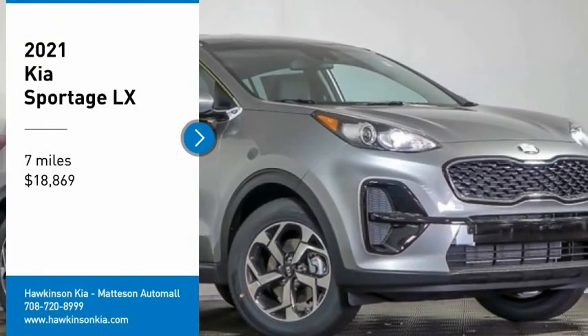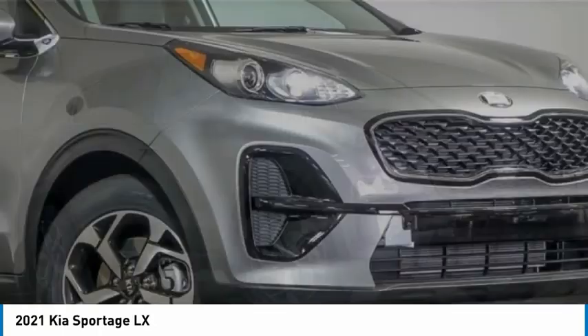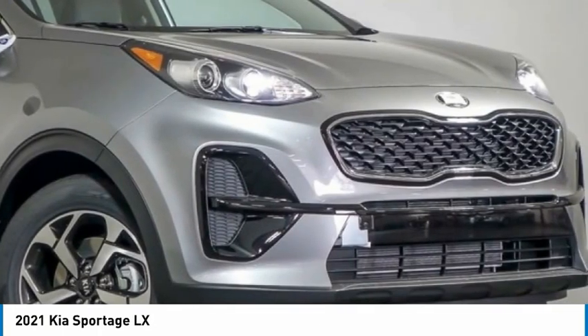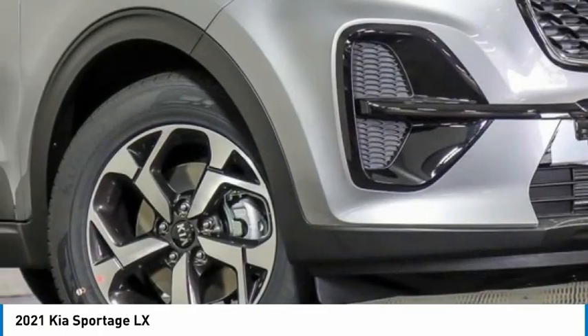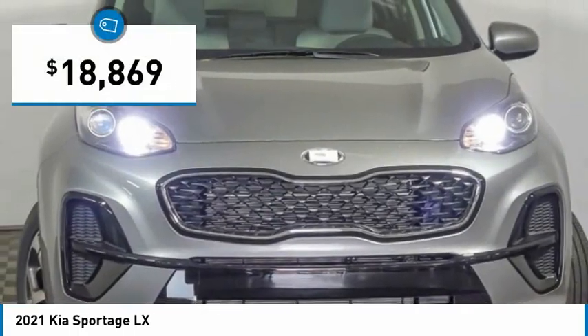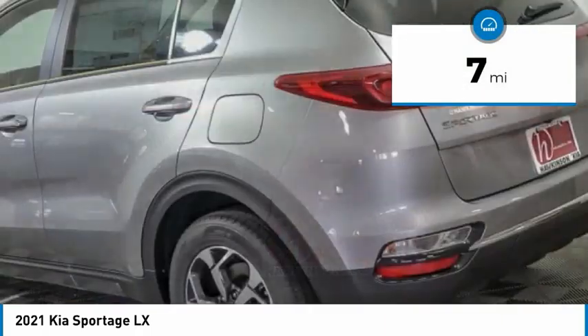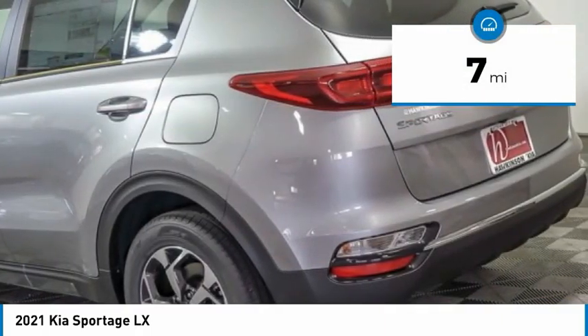You are going to love the 2021 Sportage. With its sleek and stylish exterior and its roomy feature-laden interior, the Sportage both looks good and performs well on the road and is priced below $20,000. This vehicle has less than 100 miles. Here are some of this vehicle's great options.